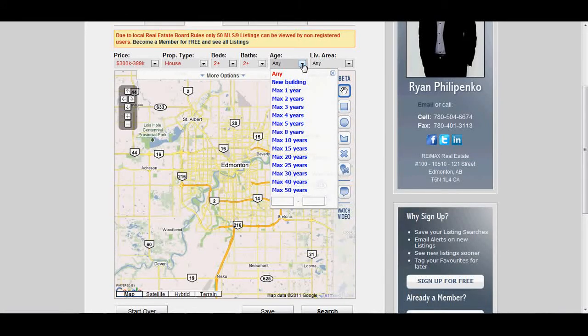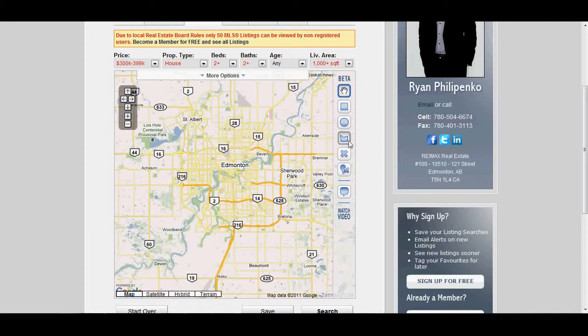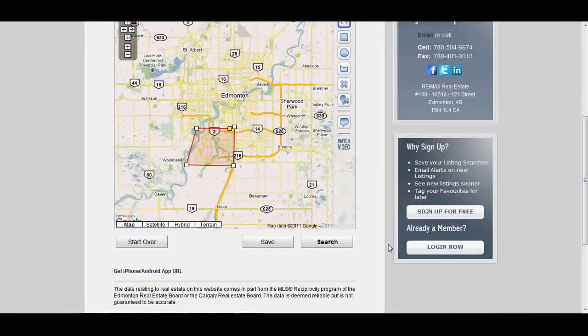I'm open to any age, but you can select the year of construction that you're comfortable with. For me, I just need a thousand square feet plus. You've got shapes to help you select an area in the map. I'm just going to use this one right here because it enables me to do it custom. I want it to be in the south, over to the river, down past the Anthony Henday, over to Calgary Trail, and up. This can be adjusted as needed. Selected my map area, selected my criteria. I am going to search.